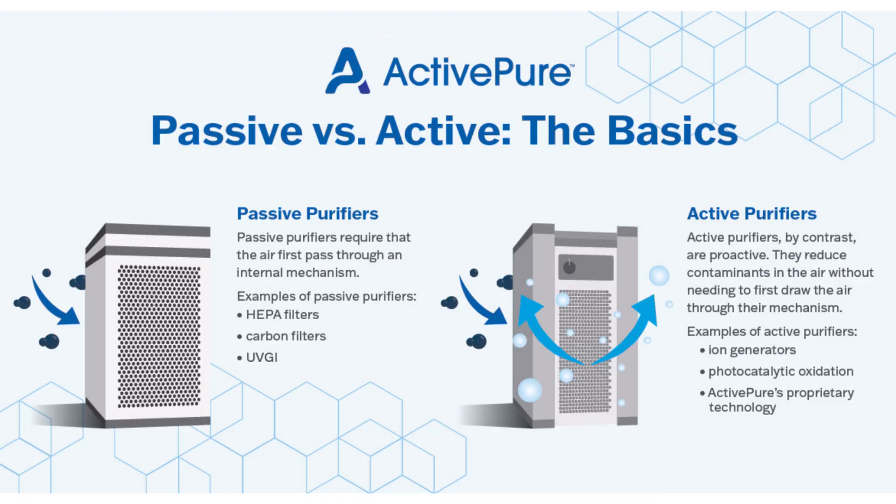The number one thing is that it's an active technology — it's not passive. We don't need the particulates, the bacteria, viruses to come to ours. We're actually sending a solution out, safe and healthy into the home, the business environment, removing particulate matter and doing some amazing things in the air and on surfaces for the homeowner or the end user.